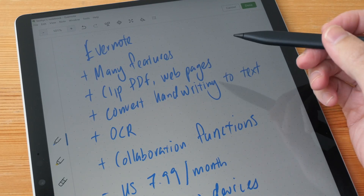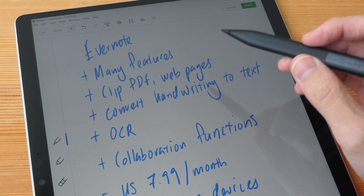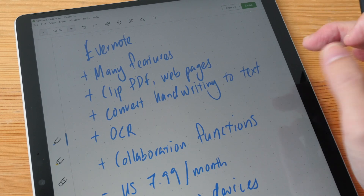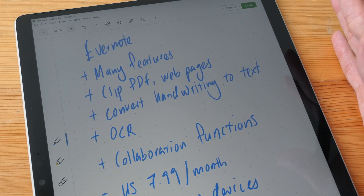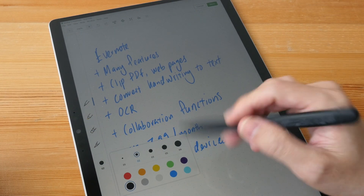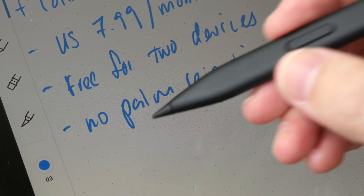Evernote has many useful note-taking features the company believes are worth paying for. There are collaboration tools, you can clip PDFs and web pages to your notes, it can convert handwritten notes into editable text with different languages supported, there is OCR so you can import PDFs and it can search the text within the PDF, and the searching function within notes is said to be pretty good. In terms of actual handwriting tools, there isn't much — just a few tools and selected colors — and there is no palm rejection, so you will need an active stylus to provide basic palm rejection.